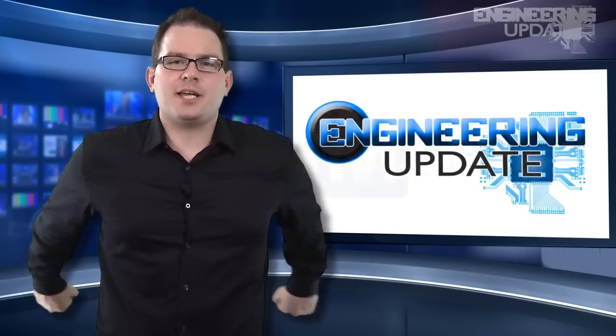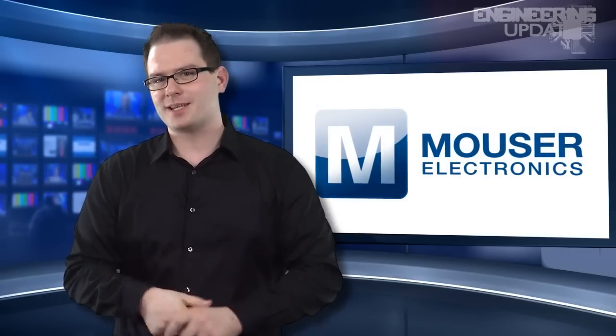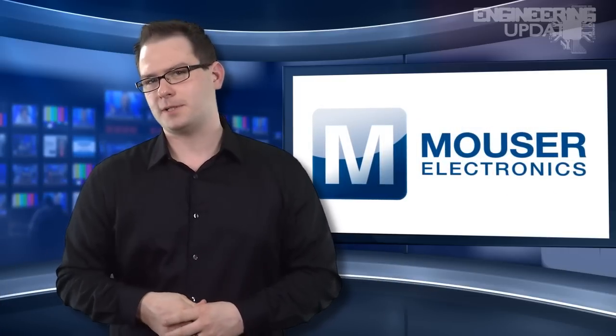Well, that wraps it up for this week's report. I'm David Manti and this has been your Engineering Update.